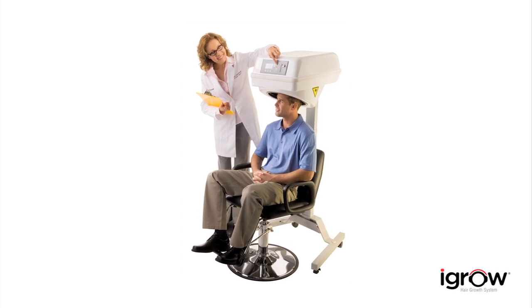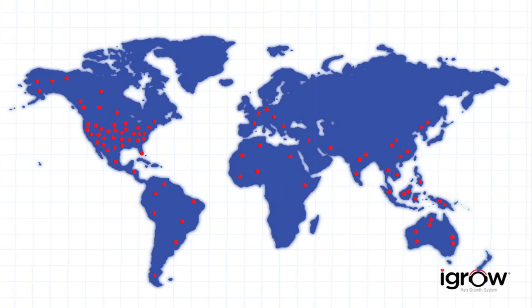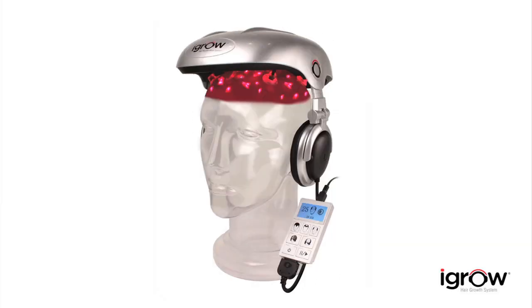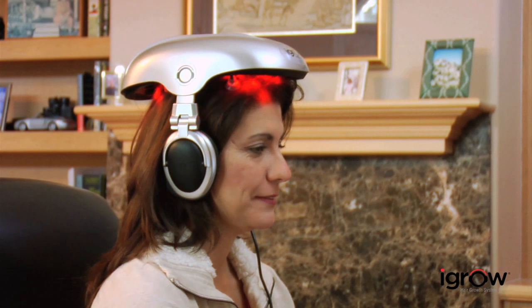Laser therapy has been used successfully by thousands of doctors and hair specialists worldwide for more than a decade. Now that same technology is available for the first time in a convenient hands-free system. The iGrow is the world's most advanced laser hair therapy system and can be used by anyone — men, women, any age — anyone with hair loss, hair thinning, or worried about losing their hair.